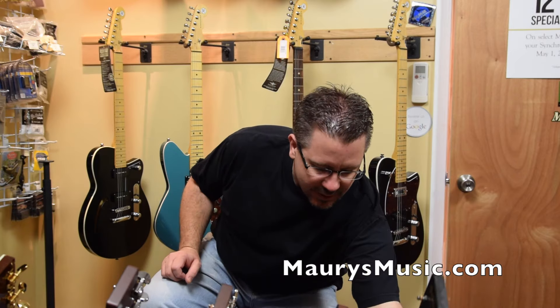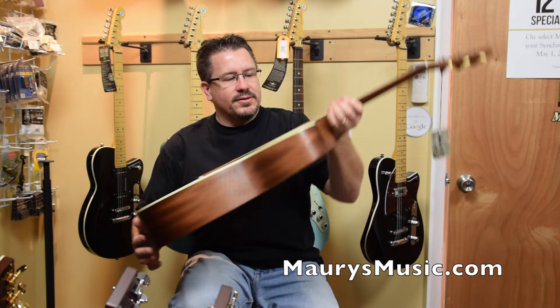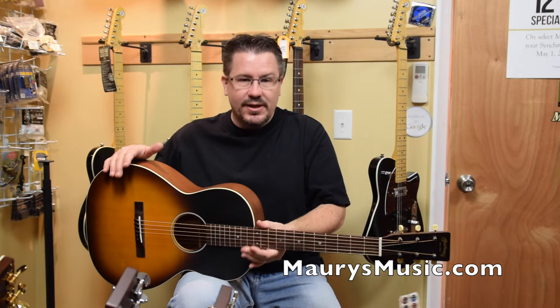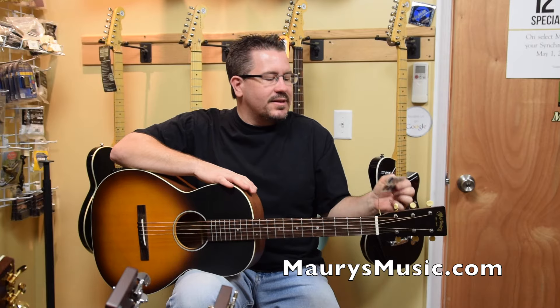We also have its colorful brother, the Whiskey Sunset, also 0017S. Did somebody say whiskey? This one is serial number 1986187.